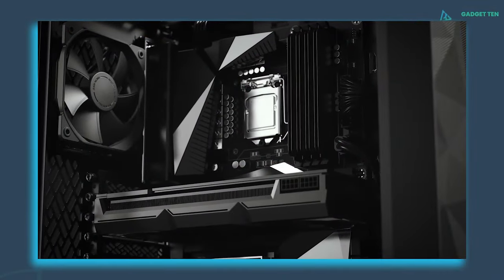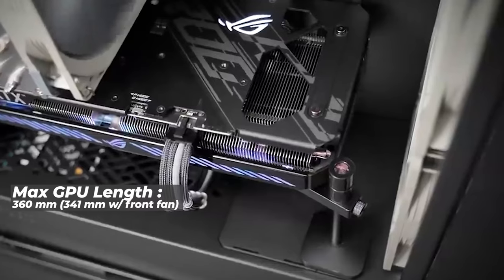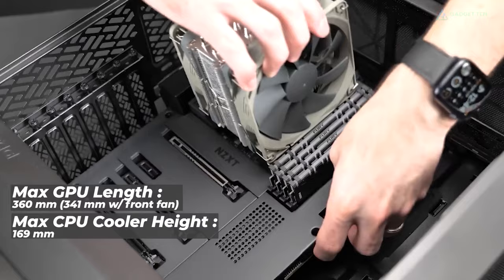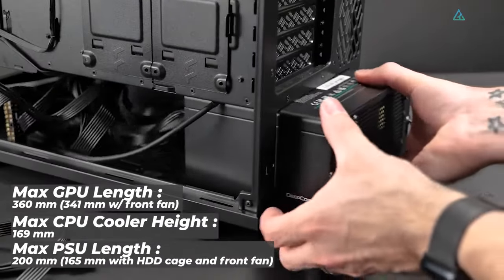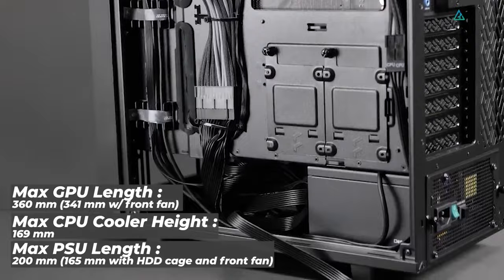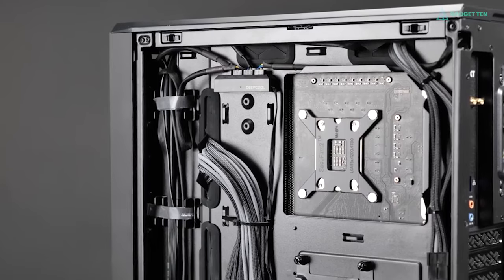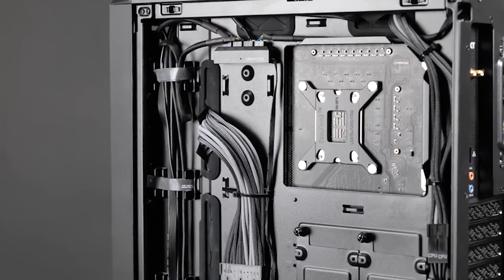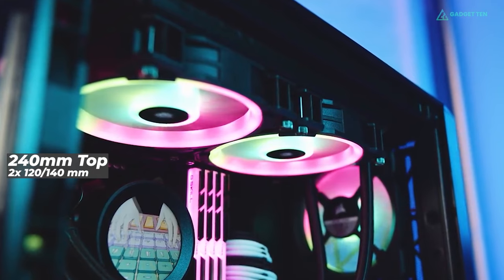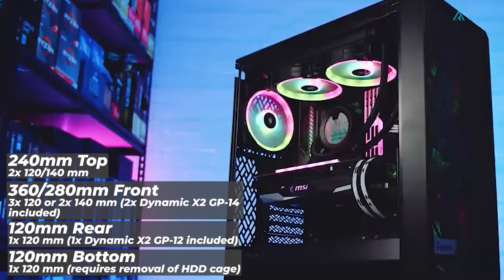The Meshify 2 Compact's interior layout is very industry standard, with a main motherboard compartment that can accommodate GPUs up to 360mm, or 341mm with a front fan, CPU coolers up to 169mm tall, and a PSU length maximum of 200mm, or 165mm with HDD cage and front fan. The case also includes rubber grommets on almost all access points to the main compartment, which helps keep things tidy by concealing clutter behind the motherboard tray. For cooling, you can install up to a 240mm AIO at the top, 360mm or 280mm at the front, and 120mm at the back and bottom.